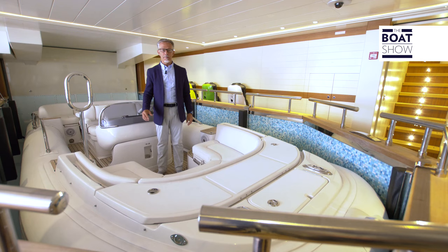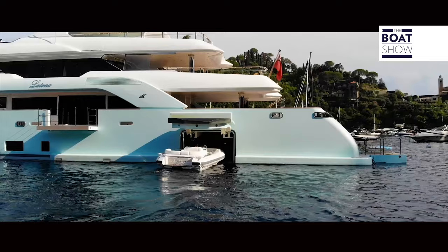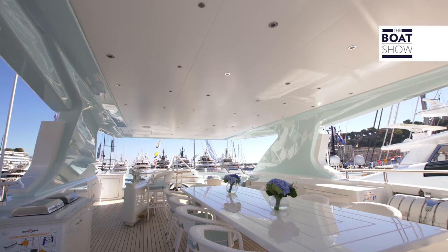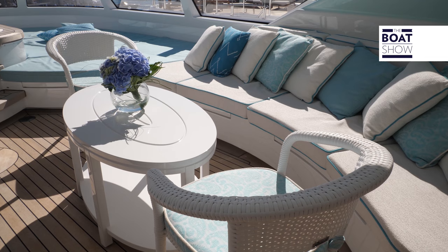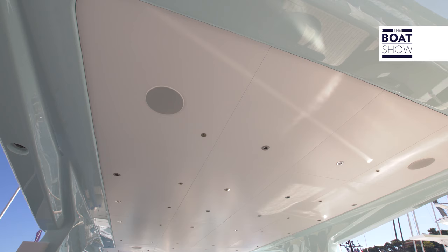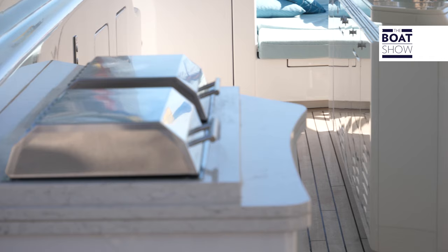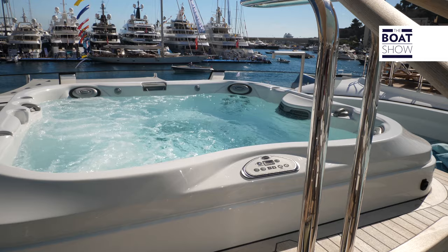This area is called Tender Bay, because here the tender is housed when the yacht is sailing. When it is launched, this becomes a pool. This is the sun deck in pure Mediterranean style. We have the dining area with water vapor nebulizers in the ceiling to refresh the environment, the barbecue, the American bar, and the solarium with the jacuzzi.